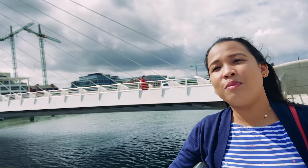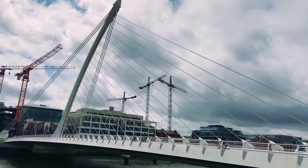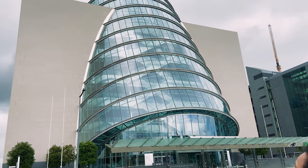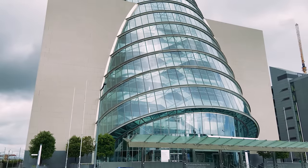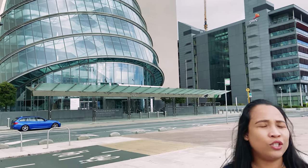Actually, this bridge — the design is inspired by the national emblem of Ireland, which is the Harp. That is why it's harp-shaped. We are actually in front of the Convention Center here in Dublin. I remember this is the place where my mother-in-law had her oath-taking when she became an Irish citizen. The design is very unique, and at night time different lights are flashing on that building.